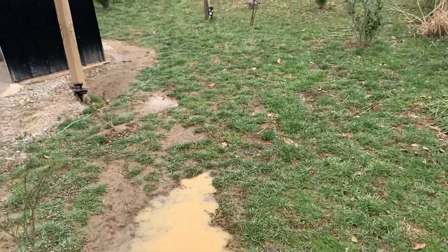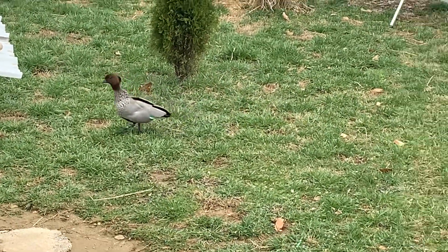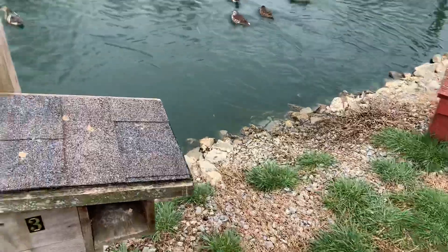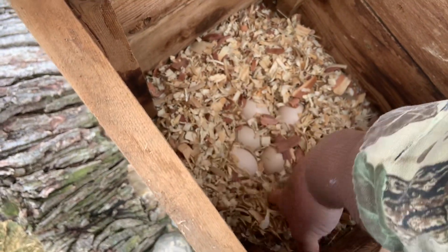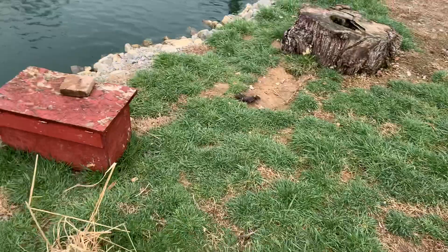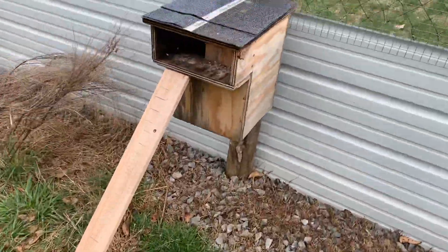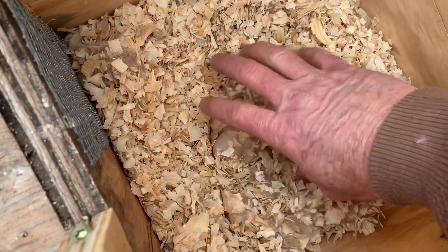I've got one wood duck laying. I think this is a wood duck laying in here — she's got five eggs. I believe it's the silver wood duck. I've seen the apricot mating the other day, but I don't think she started yet. And then I've got a mandarin — I know this is a mandarin, I've seen her come out. She started laying in here, she's got three eggs.